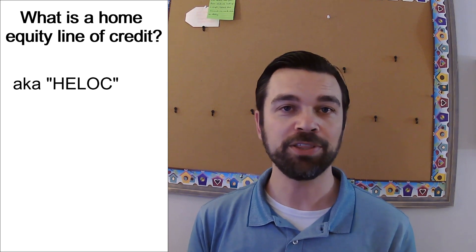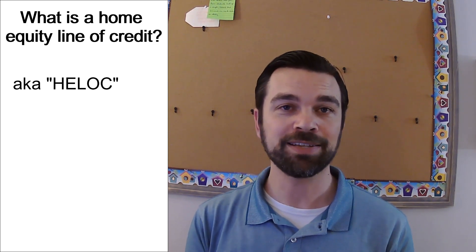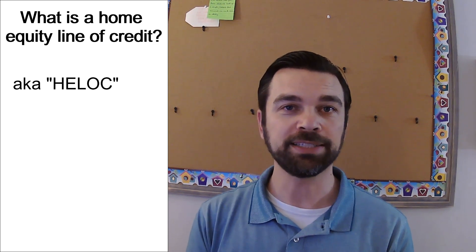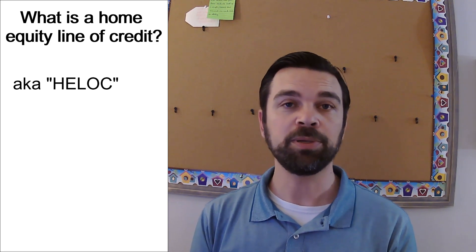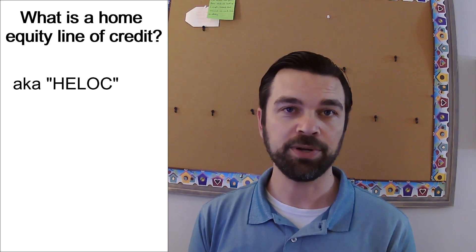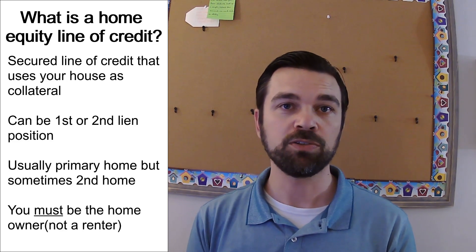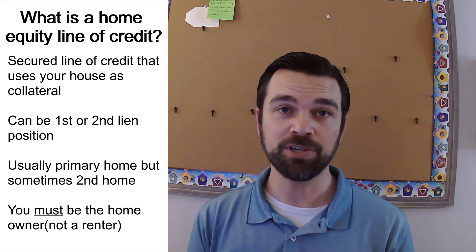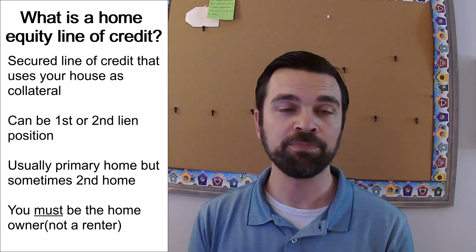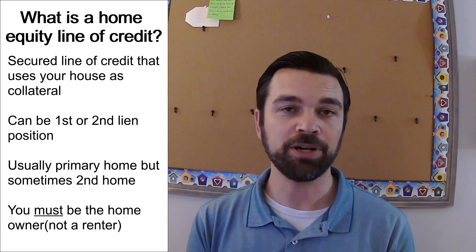The first thing is: what is a home equity line of credit? Going forward I'm going to refer to it as a HELOC — that's what we call it in the industry and it's a lot easier to say. Simply put, it is a secured line of credit that uses your house as the collateral. It's tied into your house, it's going to be in either the first or the second lien position depending on if you have a primary mortgage already, and in most cases it has to be on your primary residence.